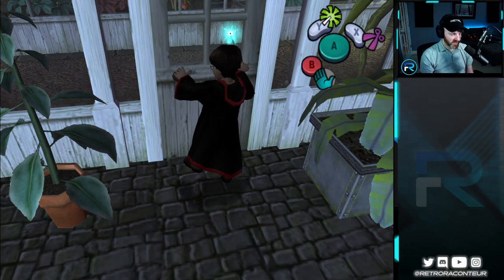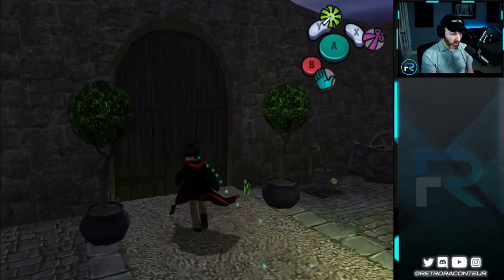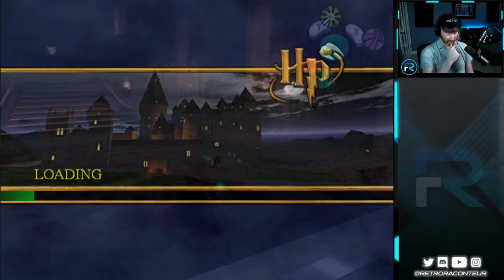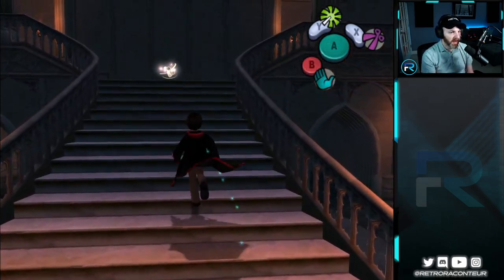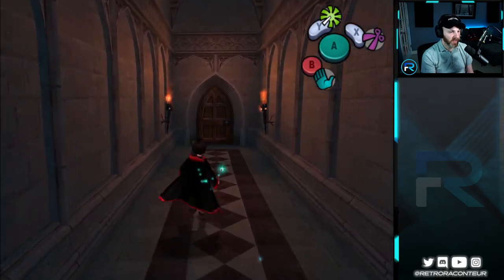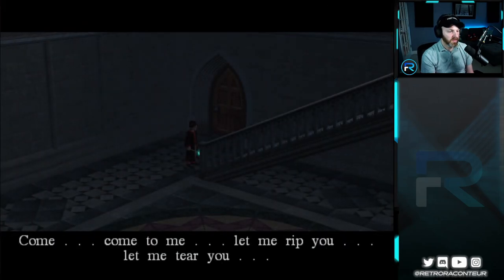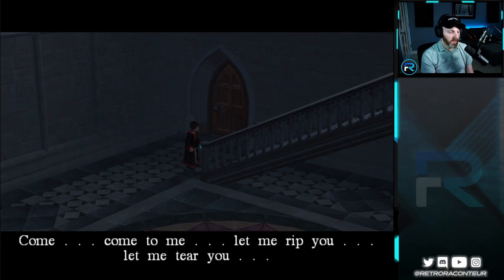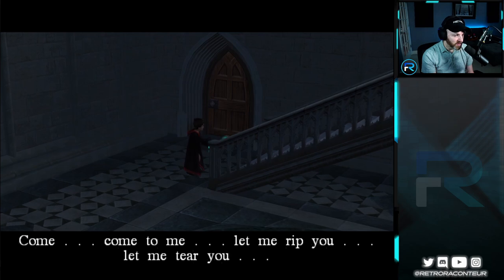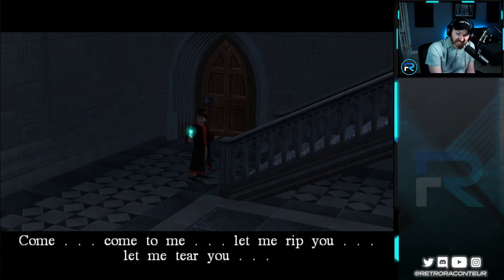Alright, let's go get Neville, guys — let's get him out from behind the tapestry. The other cool thing about this is we now can get to some of those other areas in the library. Anywhere that we've seen a tapestry, we should make a mental note to go and check back. So now that we have this charm, we need to go back into the Grand Staircase.